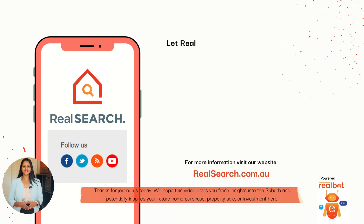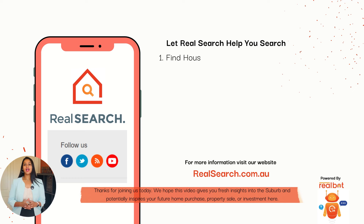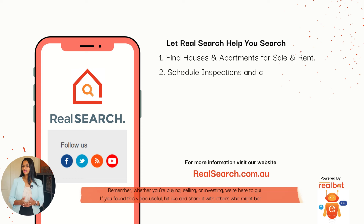Thank you for joining us today. We hope this video gives you fresh insights into the suburb and potentially inspires your future home purchase, property sale, or investments here. Remember, whether you're buying, selling, or investing, we are here to guide you.